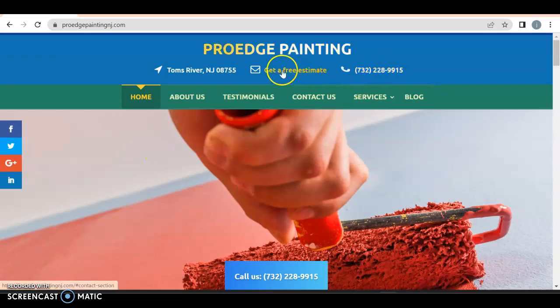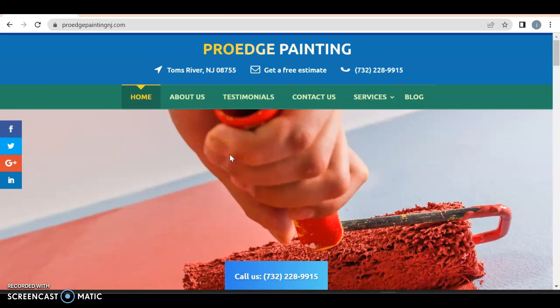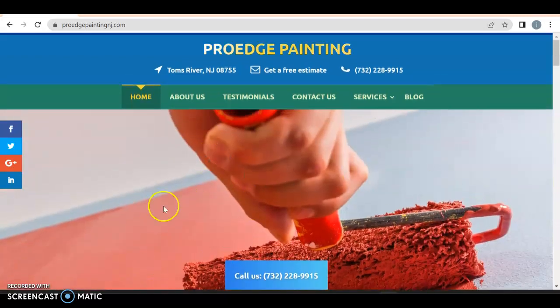Right off the bat, I do like that it's a click-to-call and get a free estimate. This is fine. But where is your logo? ProEdge Painting — where is your logo? If this is your logo, great, I would probably have it up here. If you don't have a logo, go to Canva, create a free account, and make one, because it catches the eye.